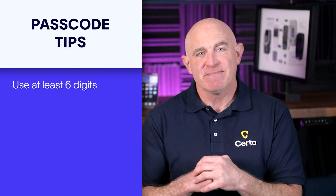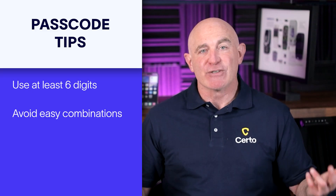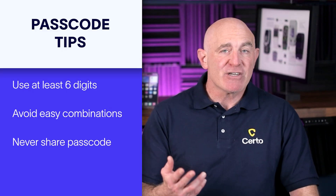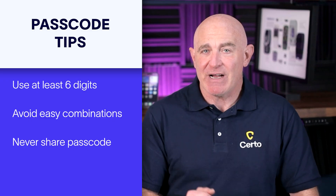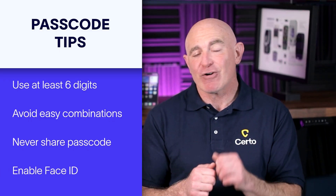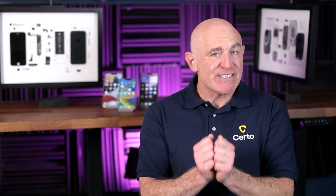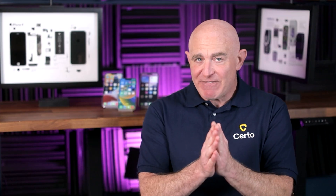Use at least six digits. Avoid obvious combinations like birthdays or anniversaries. Never share your passcode with anyone you don't completely trust. Enable Face ID or fingerprint authentication for an extra layer of security. Remember, many hacking methods require physical access to your phone, even if it's just a few seconds. A strong passcode is your first line of defense.